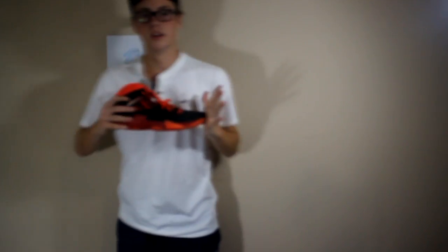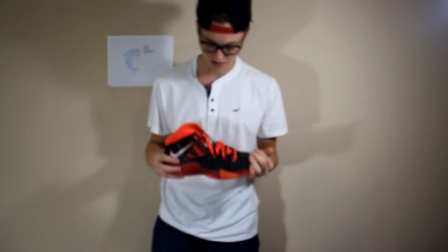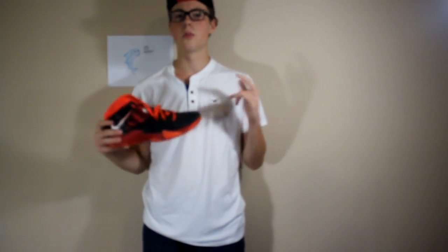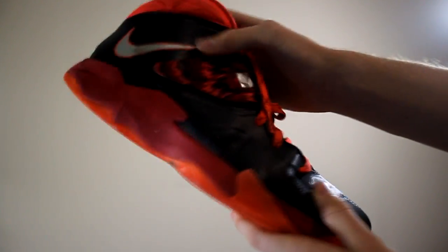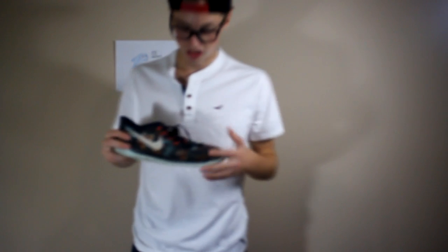Next LeBron shoe I got is the Soldier 7 — correct me if I'm wrong. What a sneakerhead you are, Austin. I used to know all the names but I haven't worn the shoe in so long I just forgot about it honestly. This was my second basketball shoe I ever had. Keep in mind I bought all my shoes by myself, besides birthday gifts and two pairs. As you can see, these are the LeBron Soldiers. I'm probably not going to wear these, but they're in my collection. They look absolutely huge because of how narrow they are.